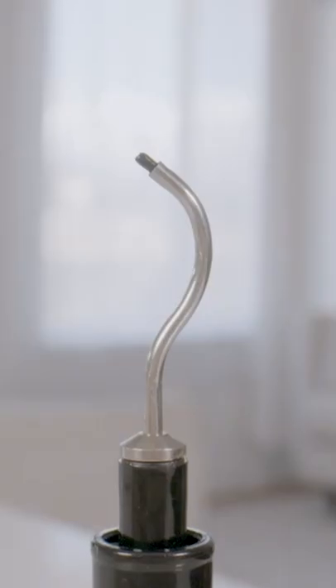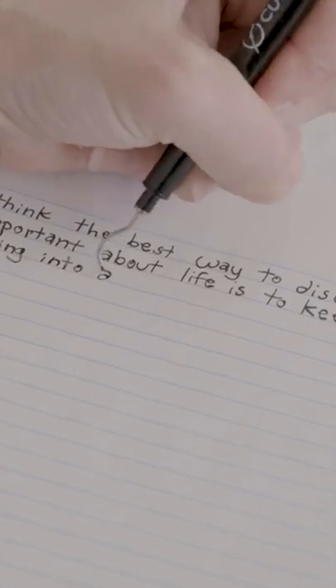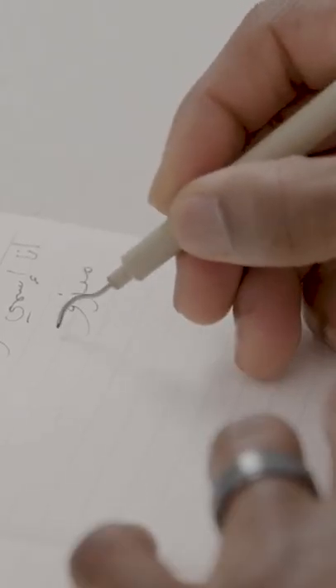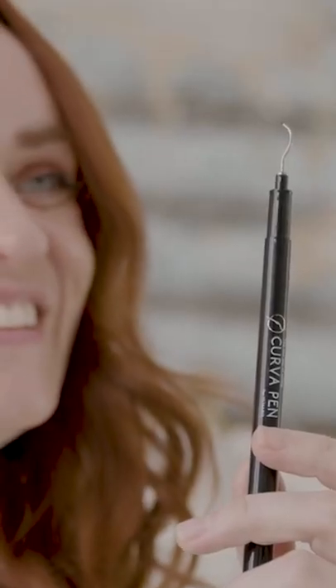Introducing Curvapen. This beautifully crafted, revolutionary pen will reinvent the way you write. It doesn't matter if you're right-handed or left-handed. Curvapen solves a lot of the writing frustrations we experience every day.